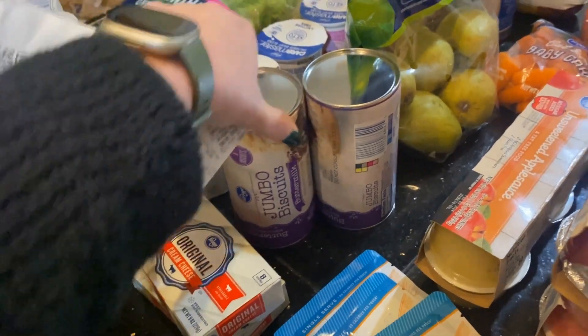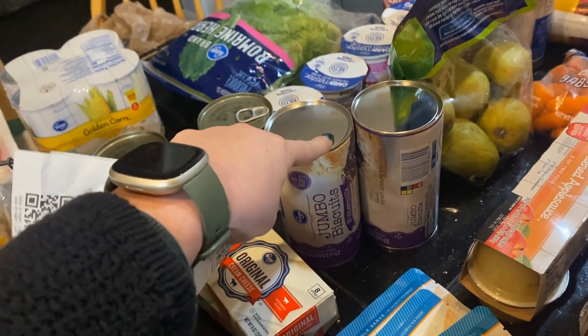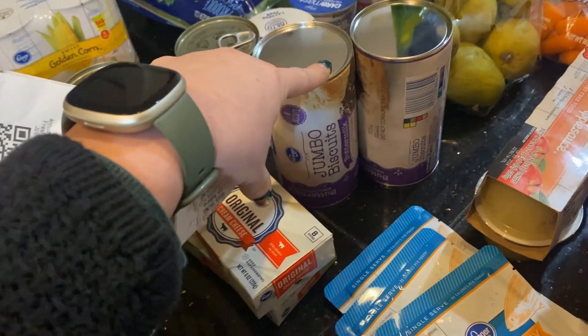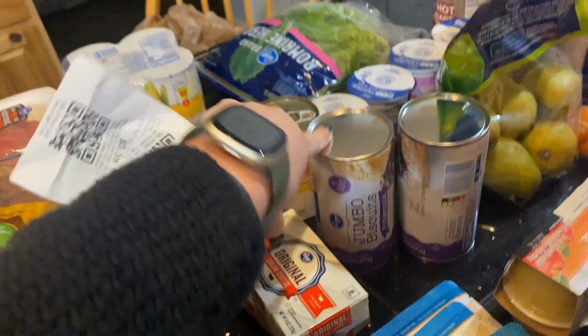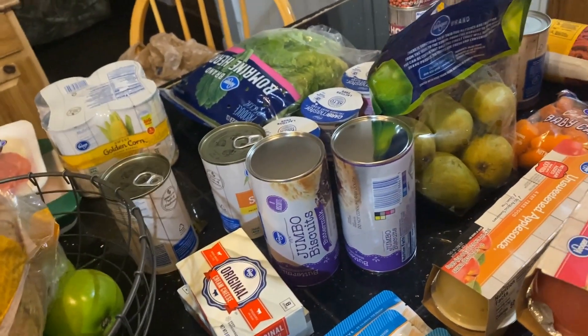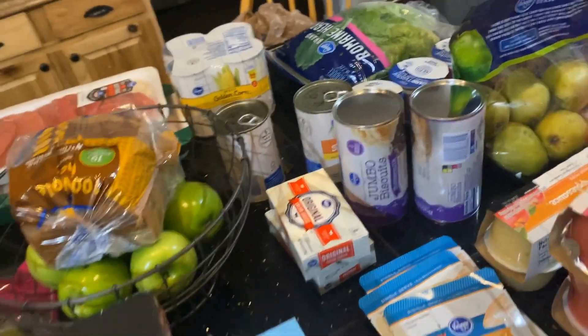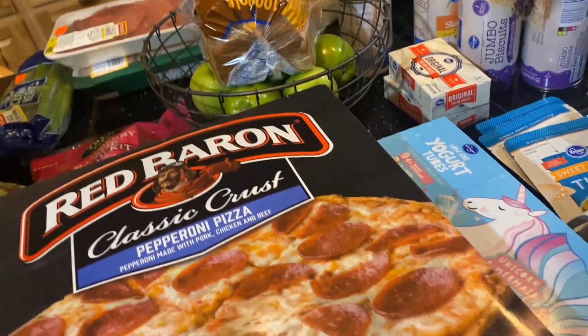I got two of the carrot bags — they were $1.69 a piece and I got 16 cents off. That's going to go with the roast for Sunday dinner. I always like to do some kind of dinner on Sunday. I work this Sunday but it'll be easy to throw in the crock pot before I go.